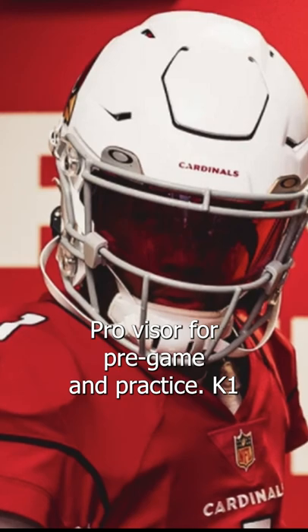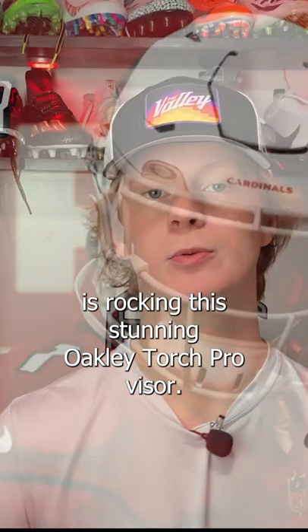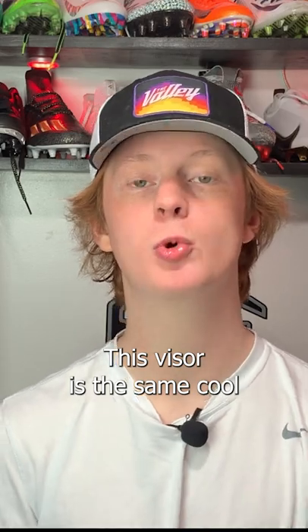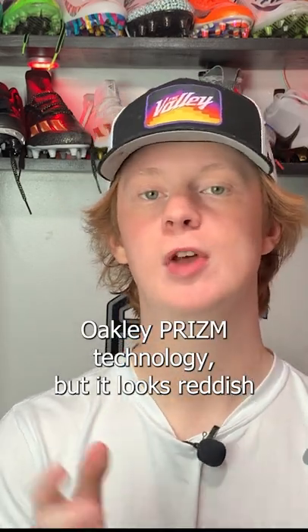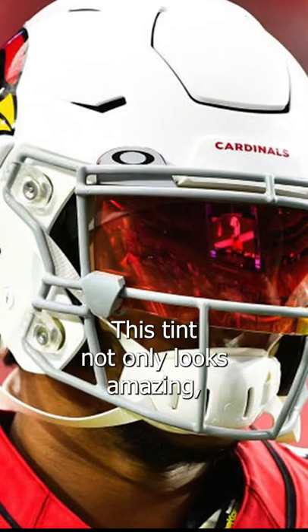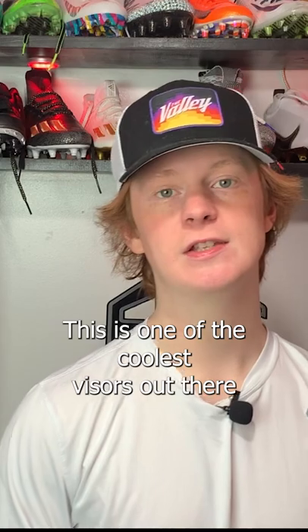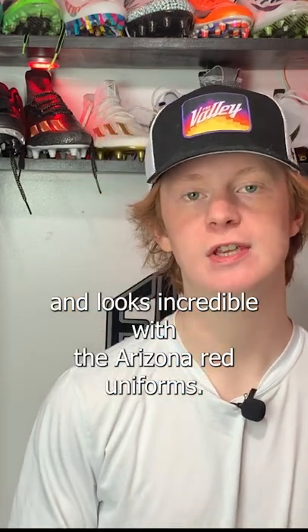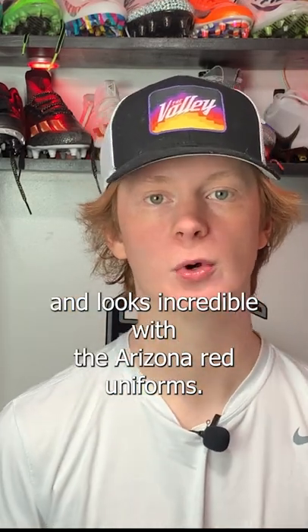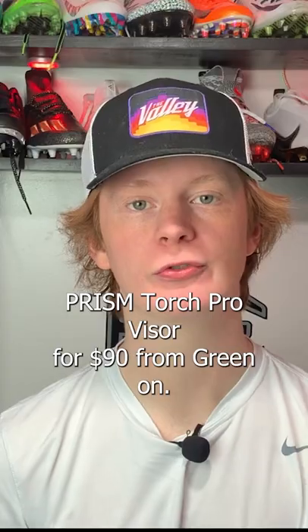Now let's talk about one of the cooler visors, and that's going to be the Oakley Prism Torch Pro Visor. For pregame and practice, K1 is rocking this stunning Oakley Torch Pro Visor. This visor has the same cool Oakley Prism technology, but it looks reddish-orange from the outside, which makes it look pretty sick. This tint not only looks amazing, but it helps block out some of that harsh Arizona sun for Kyler Murray. This is one of the coolest visors out there and looks incredible with the Arizona red uniforms. You guys can purchase the Oakley Prism Torch Pro Visor for $90 from Green Gridiron.